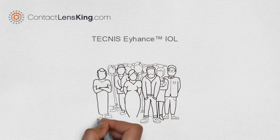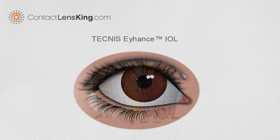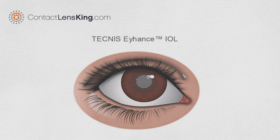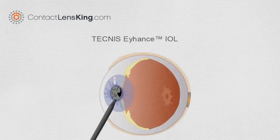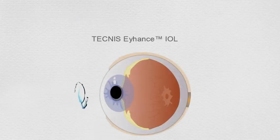Millions of people worldwide suffer from cataracts, or the clouding of the lens in the eye, resulting in decreased vision. Currently there are a number of treatments available, with the most popular being a surgical procedure that replaces the eye's natural lens with an intraocular monofocal lens.